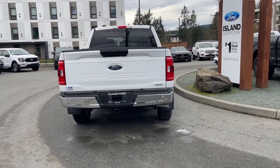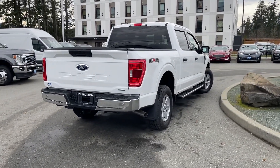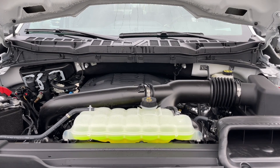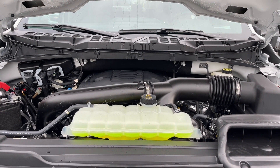You have many more features. If you'd like to take this vehicle out on a test drive, you can book it online at islandford.ca. We're going to have a look under the hood and inside. It's a 3.5 liter V6 EcoBoost engine paired with an automatic transmission and it's a 4x4. Let's have a look inside.